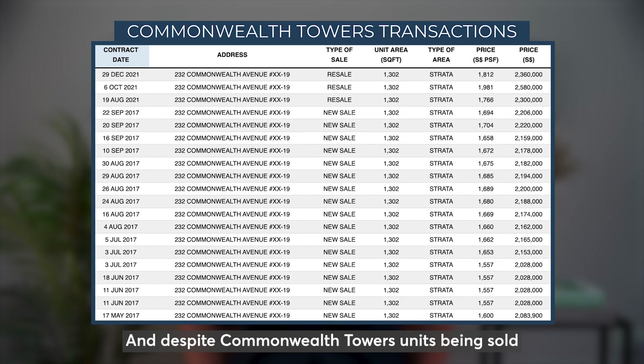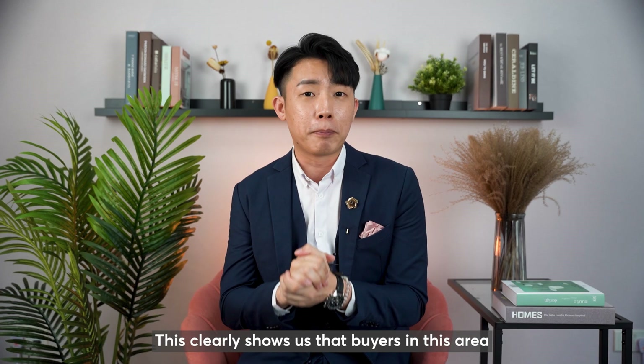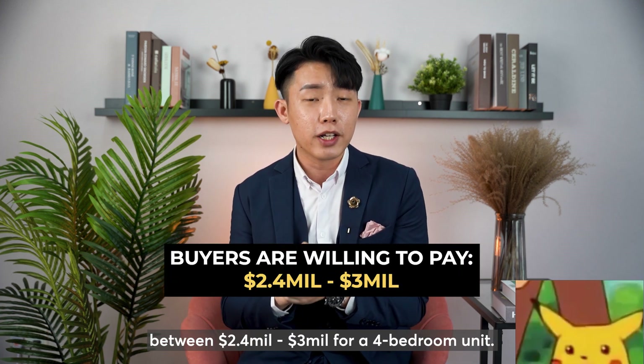And despite Commonwealth Towers' unit being sold at a period without competition, the average transaction price is around $2.4 million, which is way below Stirling Residences' and Queen's Peak's range. This clearly shows us that buyers in this area prefer newer projects and are willing to pay between $2.4 million to $3 million for a 4-bedroom unit.